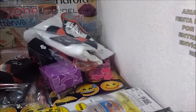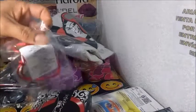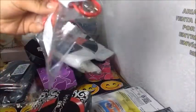Abrí la caja, es para caballero. Los pedí en paquete con pulsera. Cada perfume trae una pulsera. Acá están las otras dos pulseras.